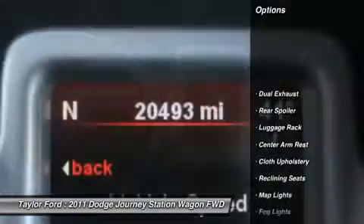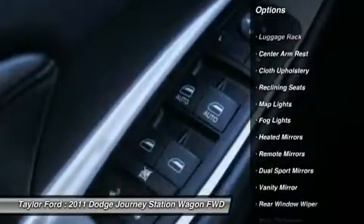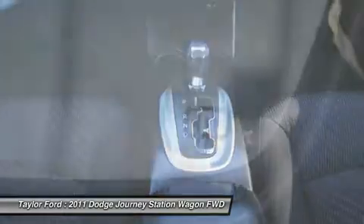Remote engine start, traction control, power driver's seat, anti-lock braking system, airbags, dual airbags, power steering, front air conditioning, alloy wheels, cruise control.